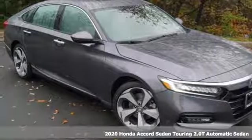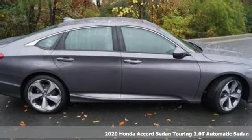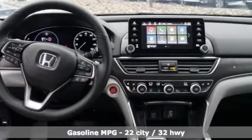Here's a new 2020 Honda Accord sedan. Honda made no compromises with this luxurious and practical Accord. Get ready for an impressive combination of features.